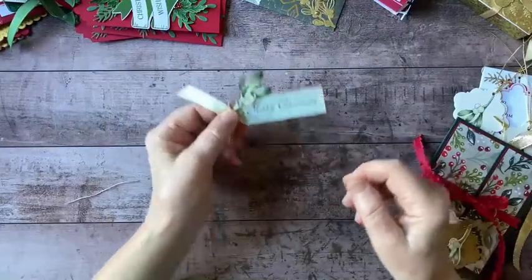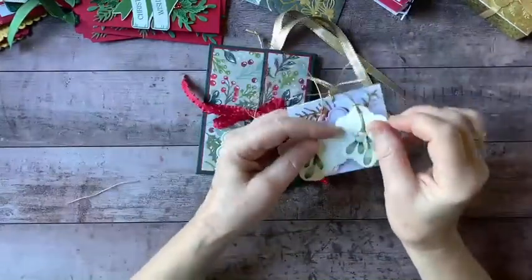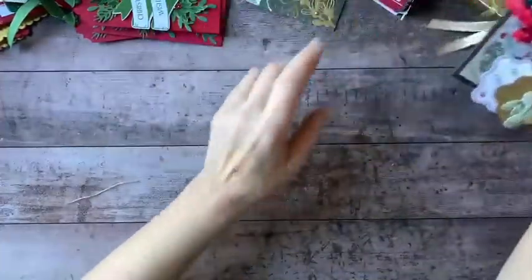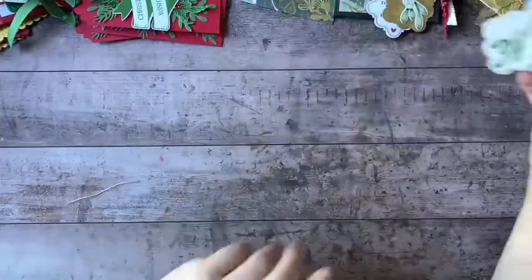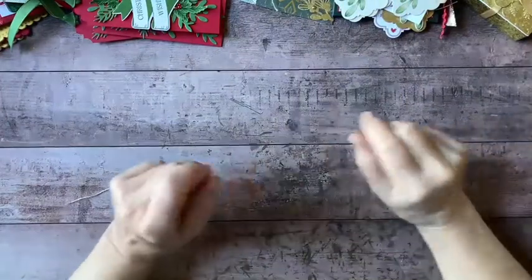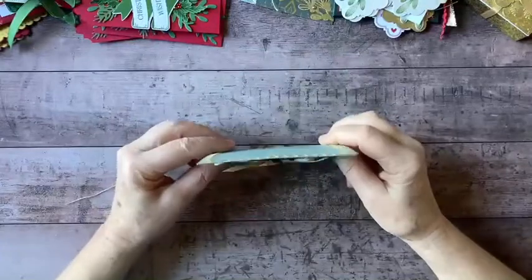But today, what I wanted to mention was that for a $100 or more order, you're also going to be getting a mystery box from me. In that box is going to be Christmas-related papers, ribbons, stamp sets, and all sorts of goodies. The value of that box is going to be $50 or more. So you don't want to miss that.